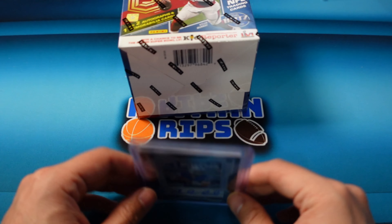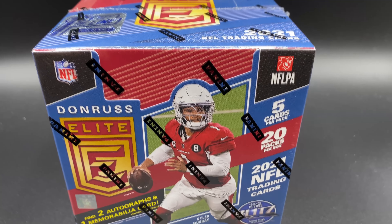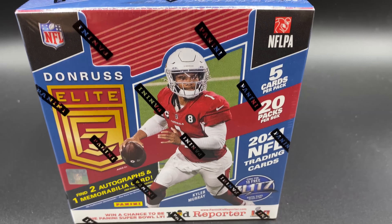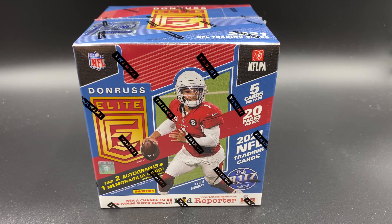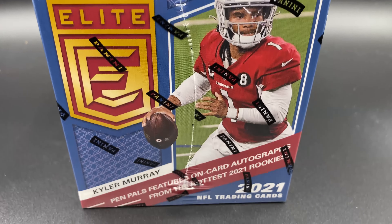Hopefully we still get to pull something good. This box comes with five cards per pack, 20 packs per box, so 100 cards total. You're going to find two autographs and one mem card per box on average — Pen Pals featuring on-card autographs from the hottest 2021 rookies. Let's rip into it.